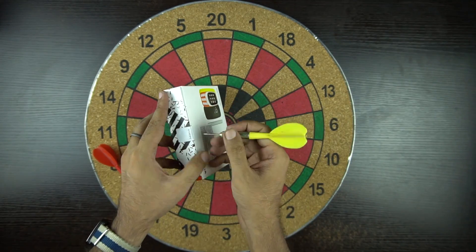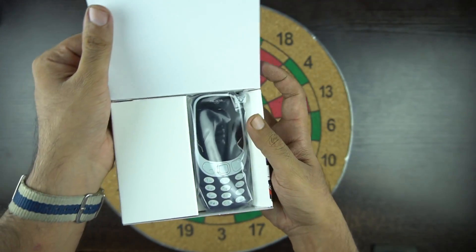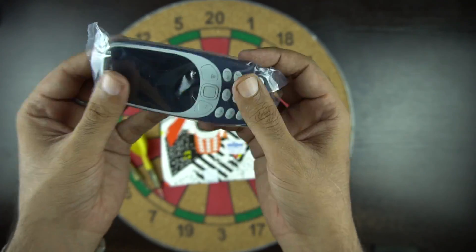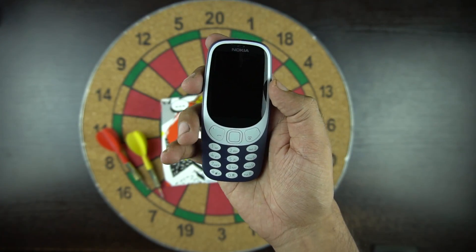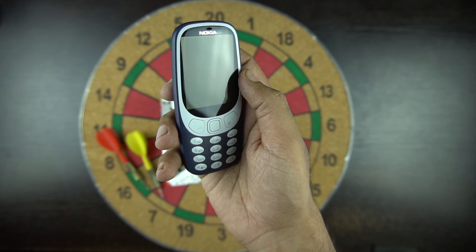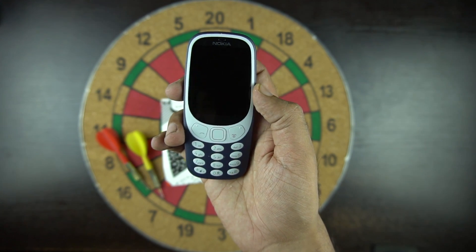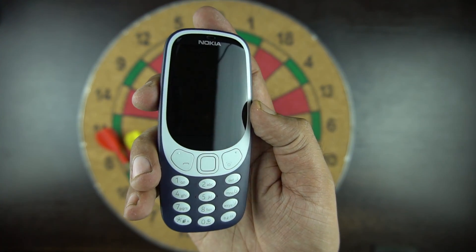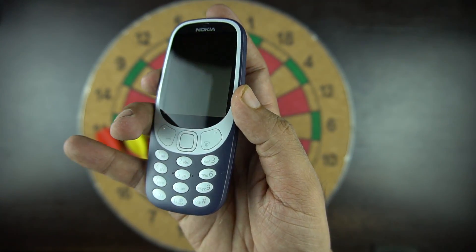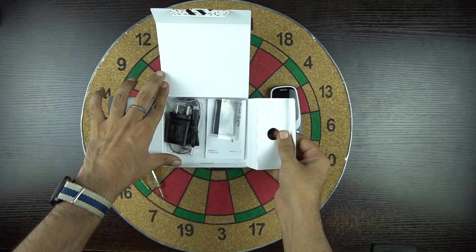Let's open the box and see what's inside. On the top we have the phone itself in a plastic bag. We bought the dark blue color — it's also available in warm red and yellow with a gloss finish, and dark blue and grey with a matte finish. I'm so happy I got this phone as it was my first phone back in the year 2000. The phone has the same iconic design with beautiful push buttons.